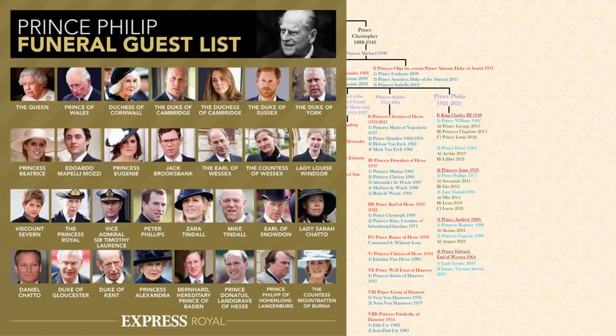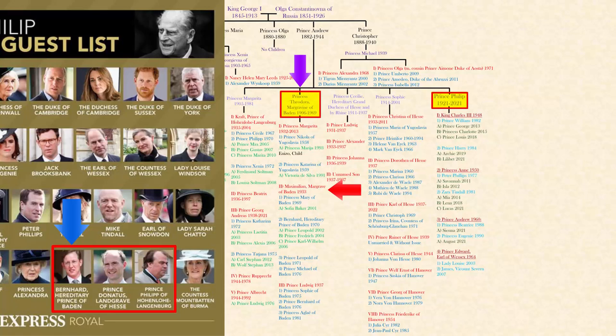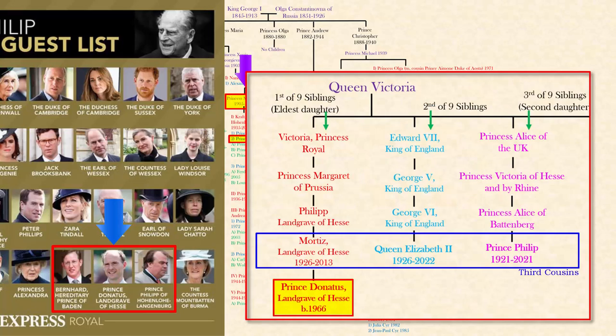Lastly, at Prince Philip's funeral, he was represented by three family members. Bernard, the hereditary Prince of Baden, is his sister Theodora's grandson. Prince Philip of Hohenlohe-Langenburg is his elder sister Margarita's grandson. And third, Prince Donatus, the Landgrave of Hesse — Donatus's great-great-grandmother was Queen Victoria's eldest daughter, while Philip's great-grandmother was Queen Victoria's second daughter, so they were sisters.